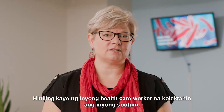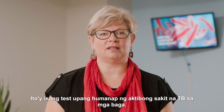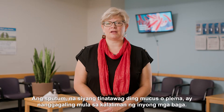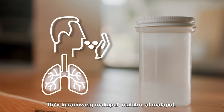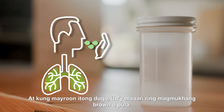Your healthcare worker has asked you to collect your sputum. This is a test to look for active TB disease in the lungs. Sputum, also known as mucus or phlegm, comes from deep in your lungs. It's usually thick, cloudy, and sticky. It could be yellow, grey, or green, and if there's blood in it, it could also look brown or red.